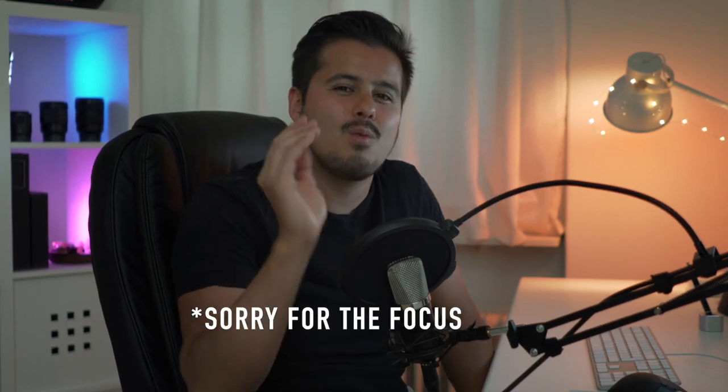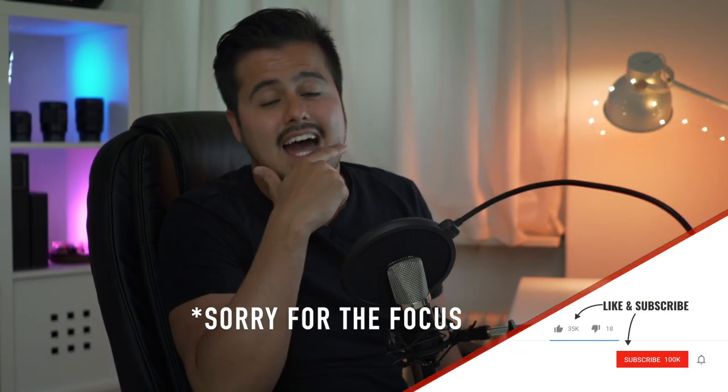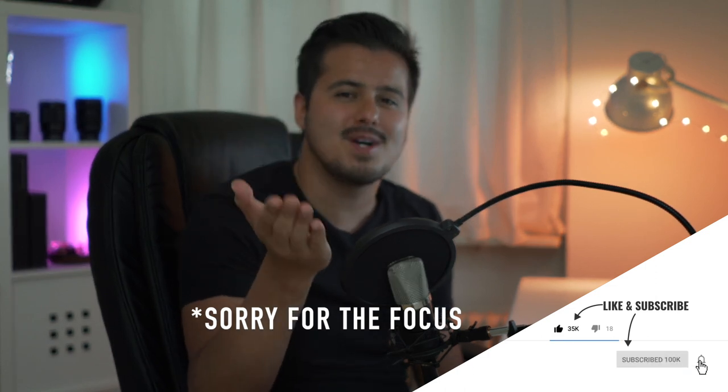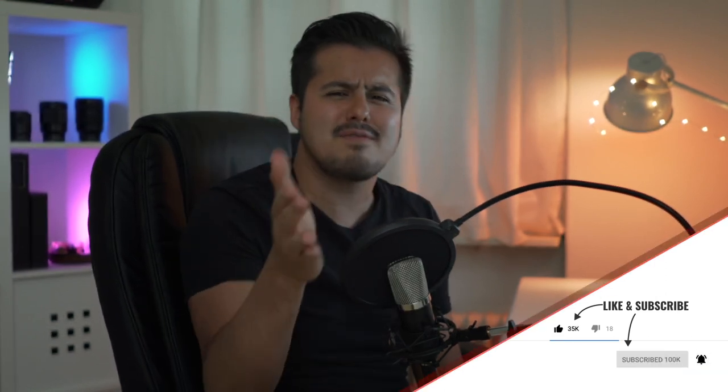That's it for today. Let me know in the comment section below what software you edit on. I hope I could help — if you have any further questions, please let me know. Consider subscribing if you want to see more content like this. My name is Bennett and I will see you next time.